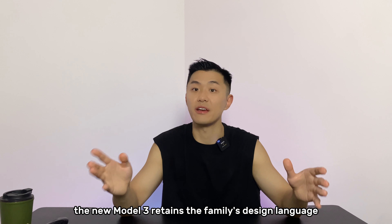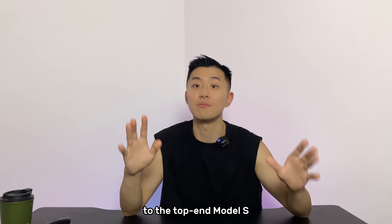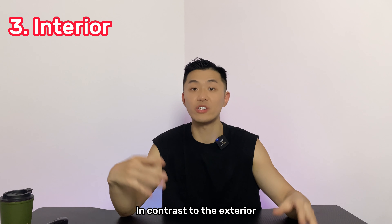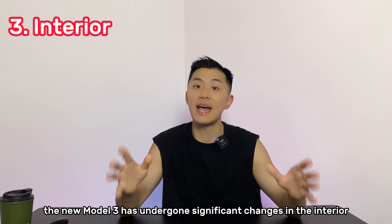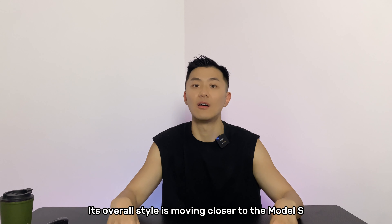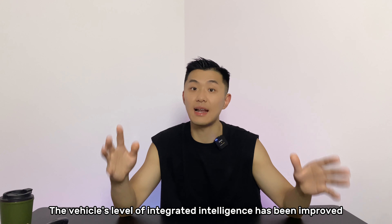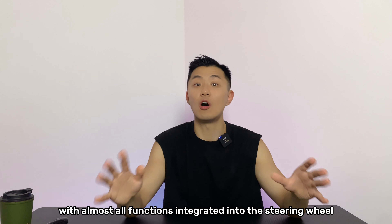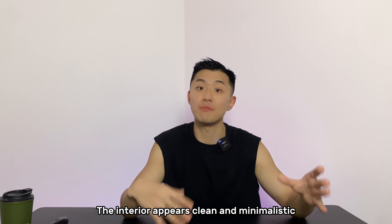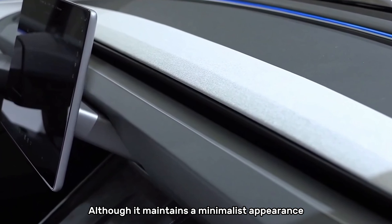As a major update, the new Model 3 retains the family's design language but has enhanced refinement and a slight resemblance to the top-end Model S, earning it the nickname 'Mini Model S' by some. In contrast to the exterior, the new Model 3 has undergone significant changes in the interior. Its overall style is moving closer to the Model S, although it still lacks a traditional instrument cluster. The vehicle's level of integrated intelligence has been improved, with almost all functions integrated into the steering wheel and the central touchscreen.